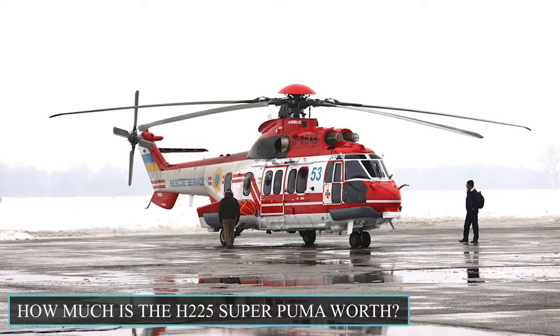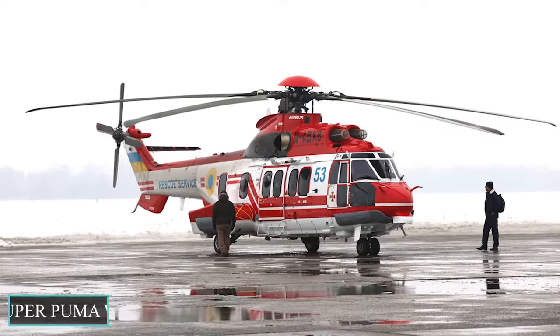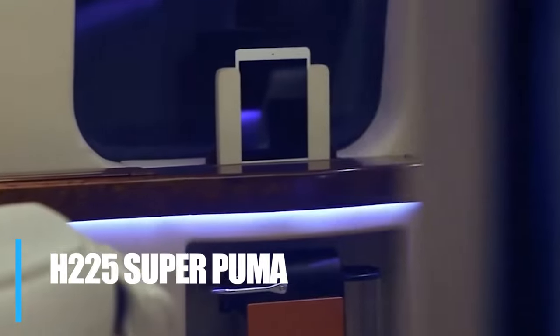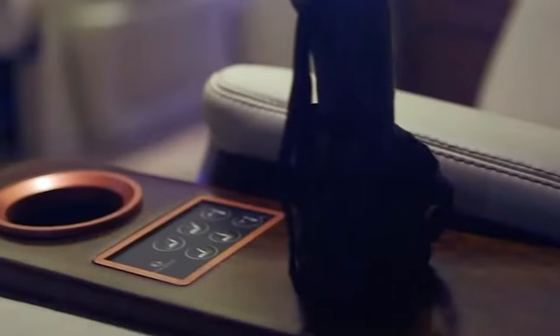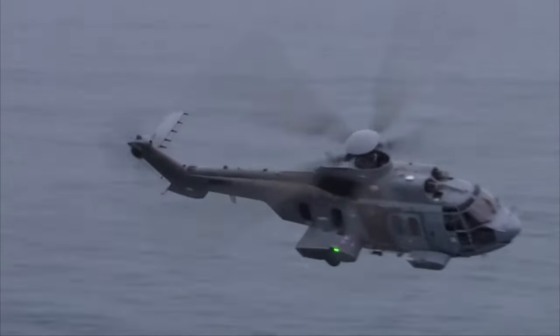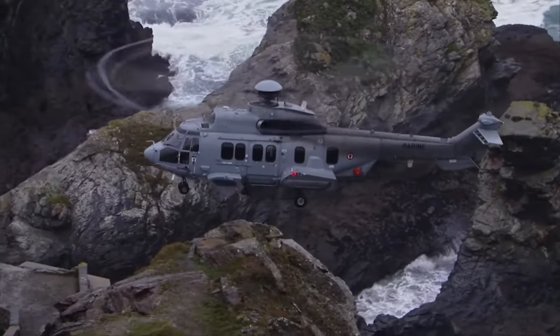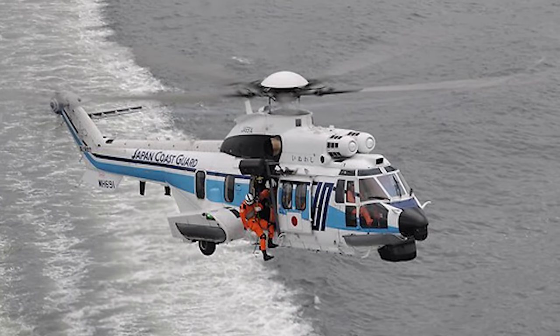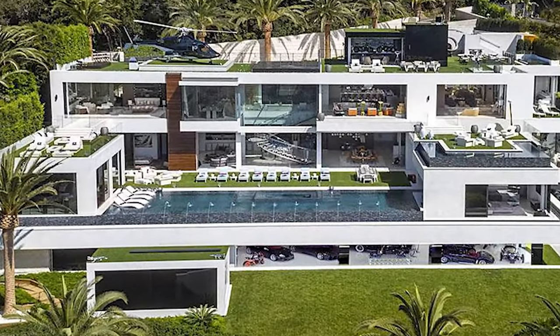How much is the H-225 Super Puma worth? From luxury seats to unique features, the H-225 Super Puma doesn't fall short when it comes to making anyone marvel at its beauty. But before we get into the details about the interior of the H-225 Super Puma, first let's take a look at how much this helicopter is worth.